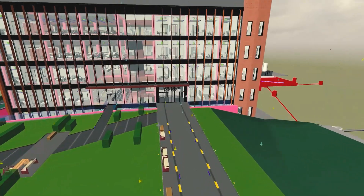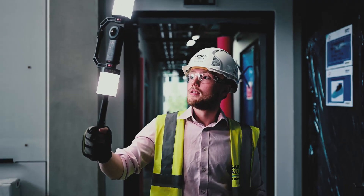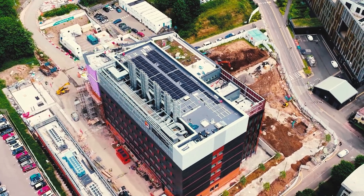Users could walk through it, they could see the spaces they were going to work in, and all of those elements have come together to help and support and deliver that world-class building.